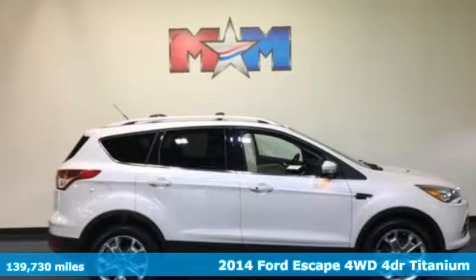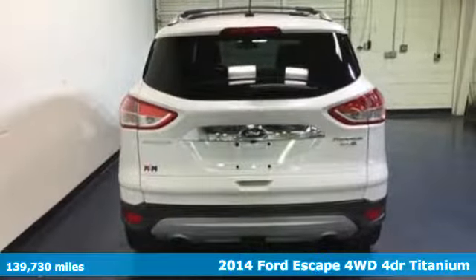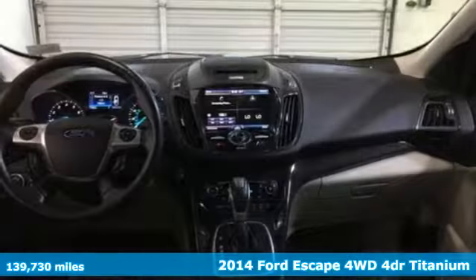It's a 2014 Ford Escape. Ford is America's best-selling vehicle brand. It comes with all the amenities you need.